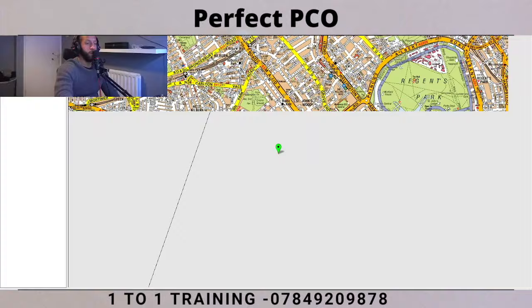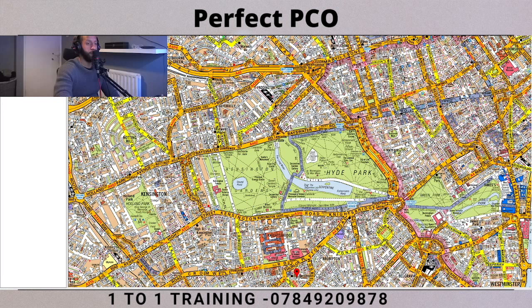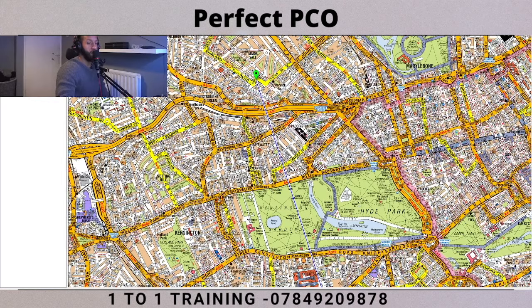We're starting on Formosa Street and we have to get to South Kensington. Let's do a straight line first, because it always helps to draw a straight line from point to point - it will help guide you on the most direct route. As you can see, we're cutting through Hyde Park. There is a road there but it has restricted access, so you can't use that in the test. Remember guys: if you see roads in blue, just avoid them.